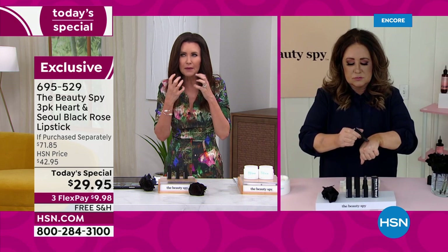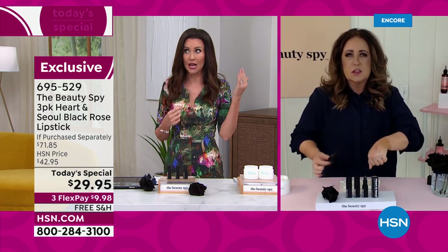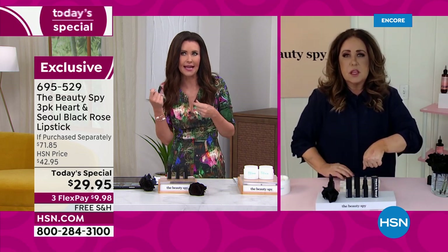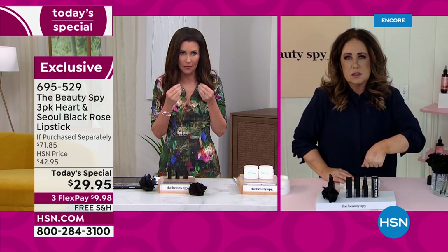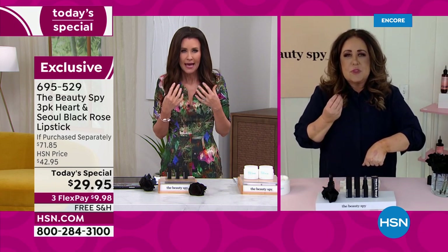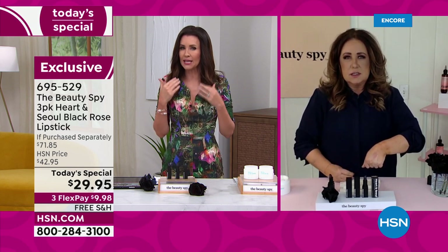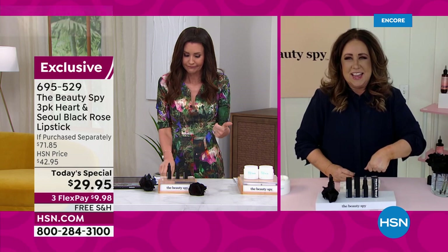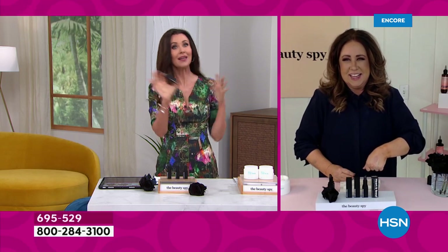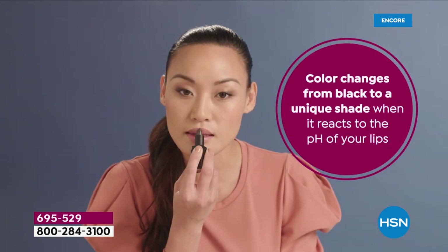It doesn't cover your lips. It's not a matte, not a shine, not a stain. When I call it a lipstick, I just want everyone to know it's a balm — a hydrating balm that stays in the lines and transforms to your perfect color. I don't even know what to call it. We call it a lipstick, but it's like everything all in one.